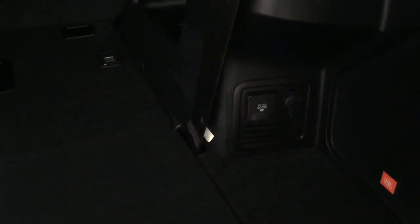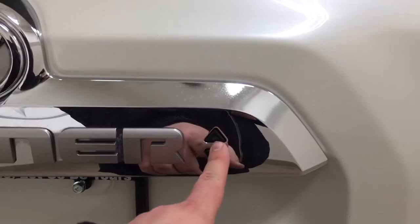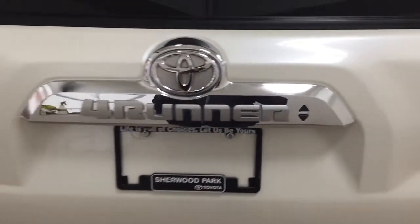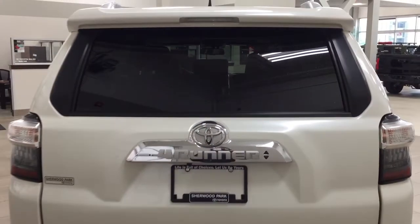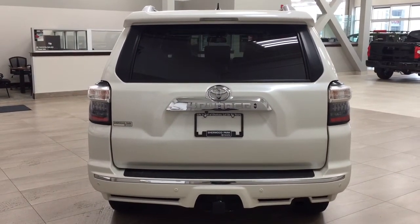Over on the right-hand side you have the rear cargo power outlet, so if you're out at the cabin or the lake and need to plug in your tools, you can do so — or you can plug in a mini fridge or a couple of speakers. You can also use the controls on the right-hand side to roll down the rear window. It uses the smart key system, so make sure you have your key fob on you at all times to use this feature.